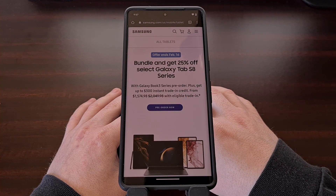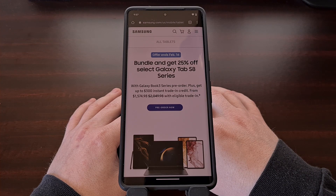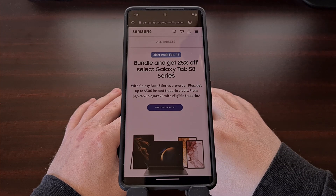Samsung makes some of the best Android tablets on the market today, and I know many people are wondering if their device is going to be getting updated to Android 14. While this list could be expanded in the future, right now we can expect the Galaxy Tab S8 Ultra, Galaxy Tab S8 Plus, and the Galaxy Tab S8 to be receiving this update.